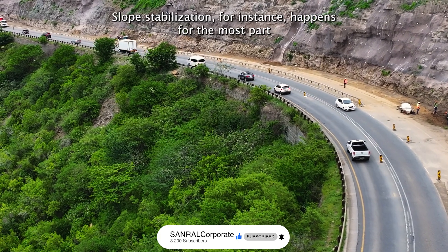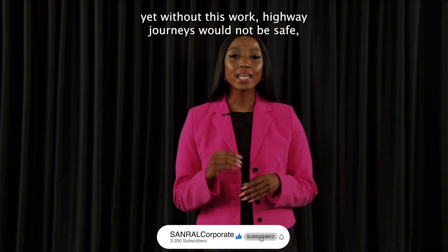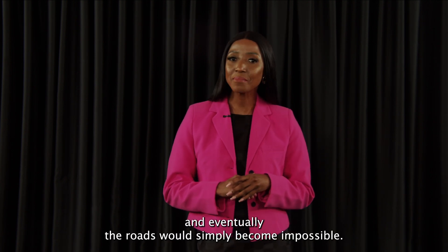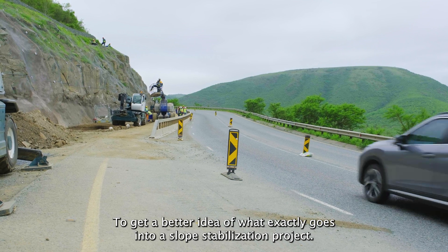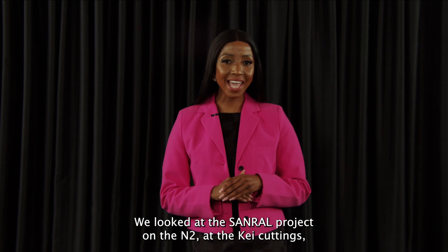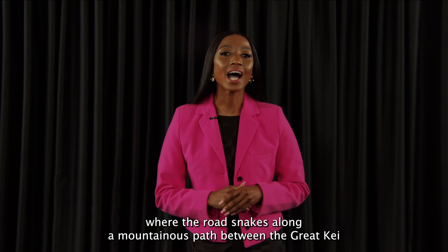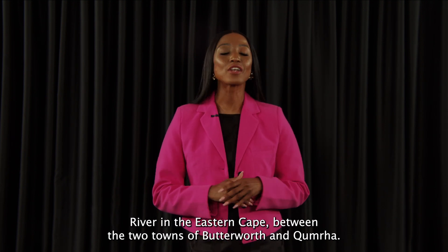Slope stabilisation, for instance, happens for the most part out of the sight of motorists. Without this work, highway journeys would not be safe and eventually the roads would simply become impossible. To get a better idea of what exactly goes into a slope stabilisation project, we looked at the SanREL project on the M2 at the Kai Cuttings, where the road snakes along a mountainous path between the Great Kai River in the Eastern Cape, between the two towns of Butterworth and Comcha.